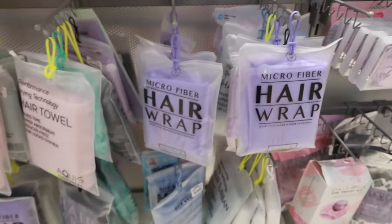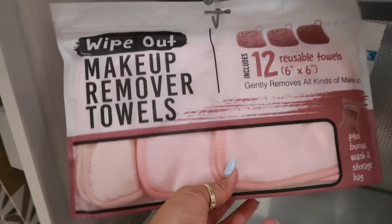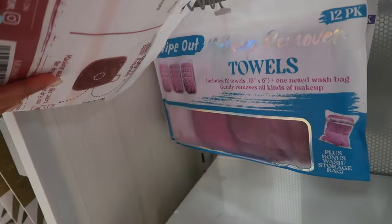For a set of two sleep bonnets and hair wraps. Makeup remover towels right here — you get 12 of them. There's also those back there too.